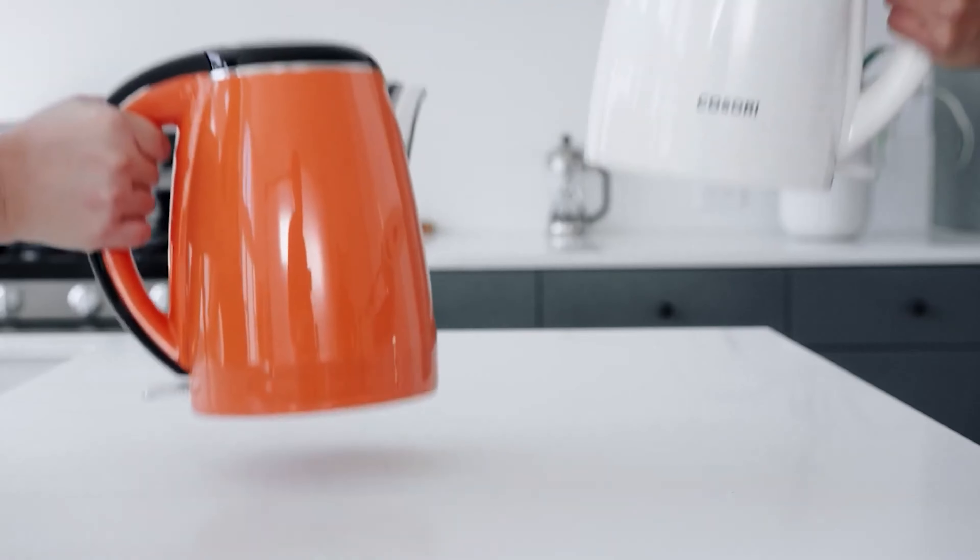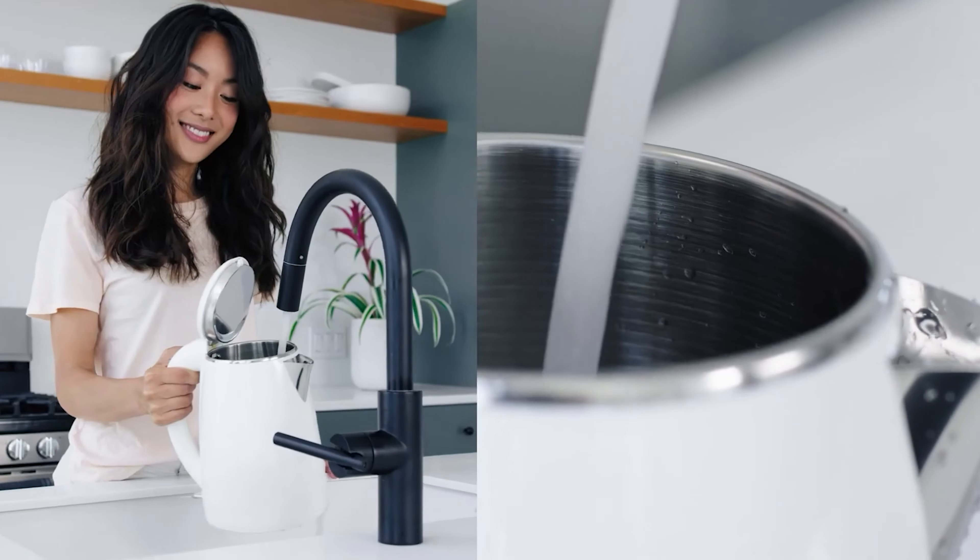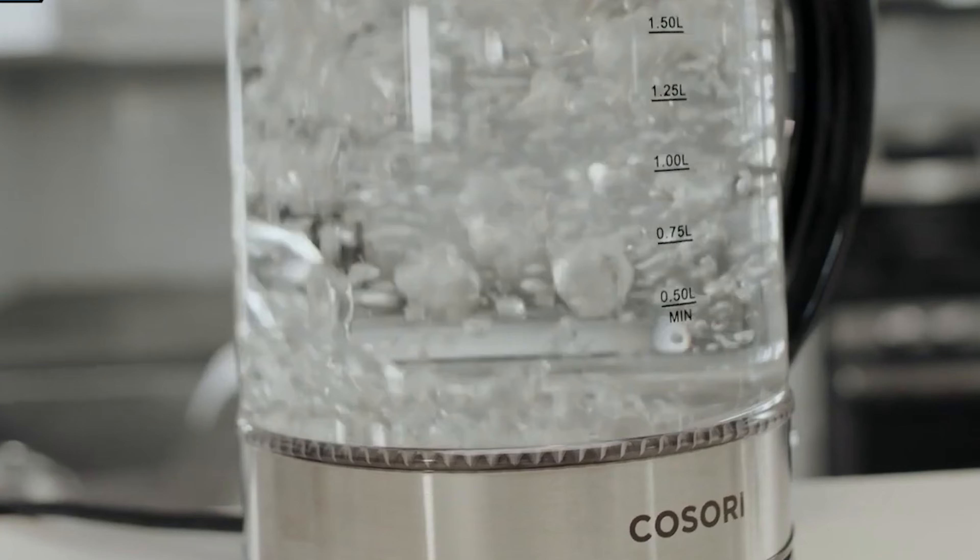Imagine a world where boiling water is a matter of seconds, not minutes. If your kitchen is missing an electric kettle, it's time to embrace this game-changing appliance. More than just a speedy solution, electric kettles are the epitome of efficiency, outperforming stovetops in energy conservation.